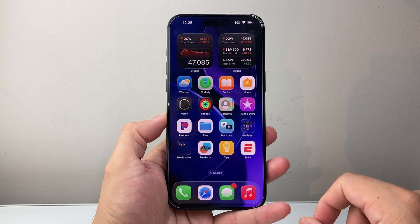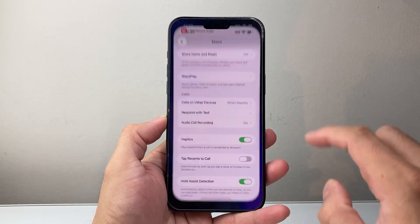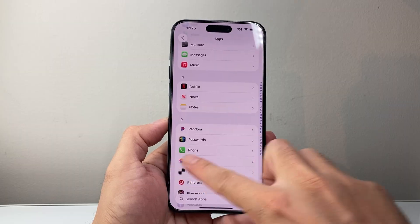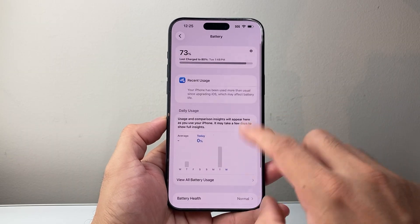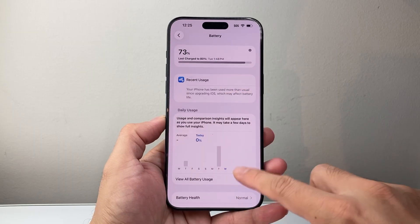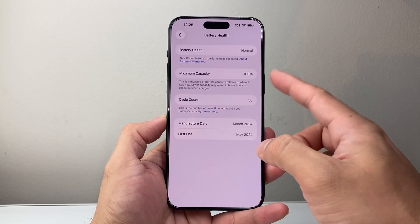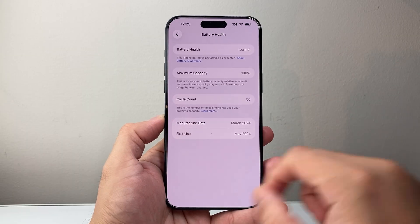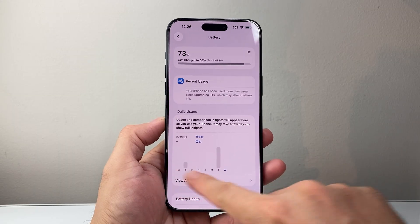Those are some of the highlights of this update. Now, in terms of battery performance, so far I have not noticed any issues with the battery. The battery has been stable and it's working normally — I haven't seen any drop since I did the update. It's all going to depend on how well your battery is. This battery, for example, is at 100%, so I haven't noticed any issues. Battery-wise, no battery drain or anything.